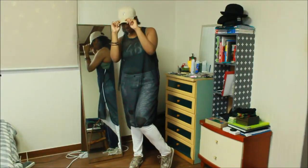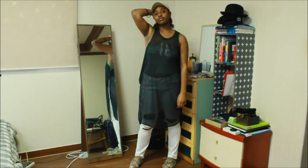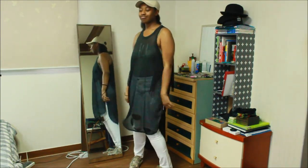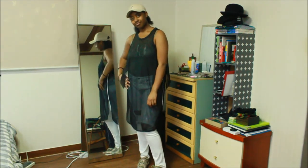Outfit number four, we have a simple green bodysuit from Forever 21 underneath the jersey, and I'm wearing men's cutout white jeans from H&M. I'm honestly not too sure when I would ever wear this, but it seems really cool and fun for the summer.